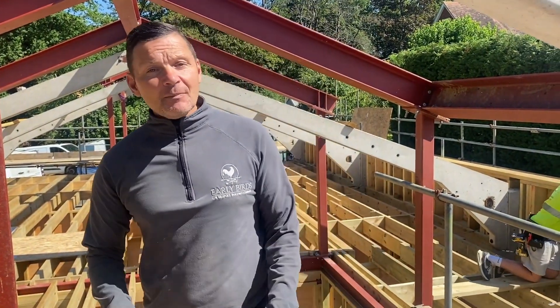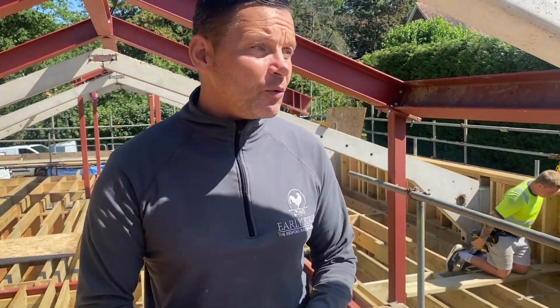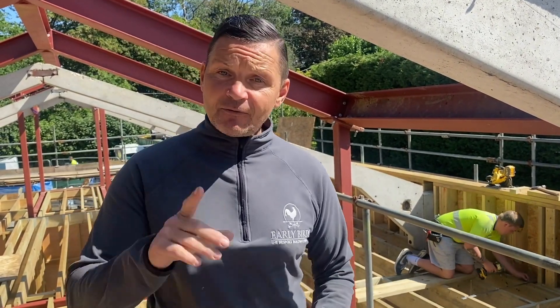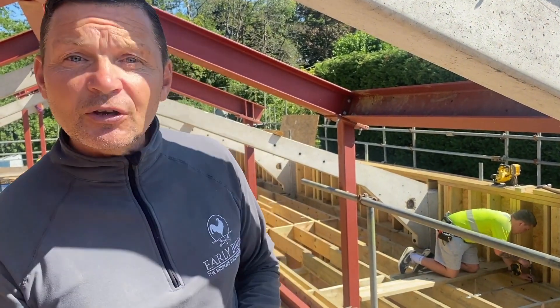Thank you for watching. Ring the bell, press the like button. I'm so grateful for everyone's support. We had a few new subscribers — please tell everyone, please subscribe to our channel. If you have any questions, if I don't know the answer, we work with so many professional people, they will know the answer and we'll get back to you. But thanks for watching. Together we build dreams. See you on the other side.